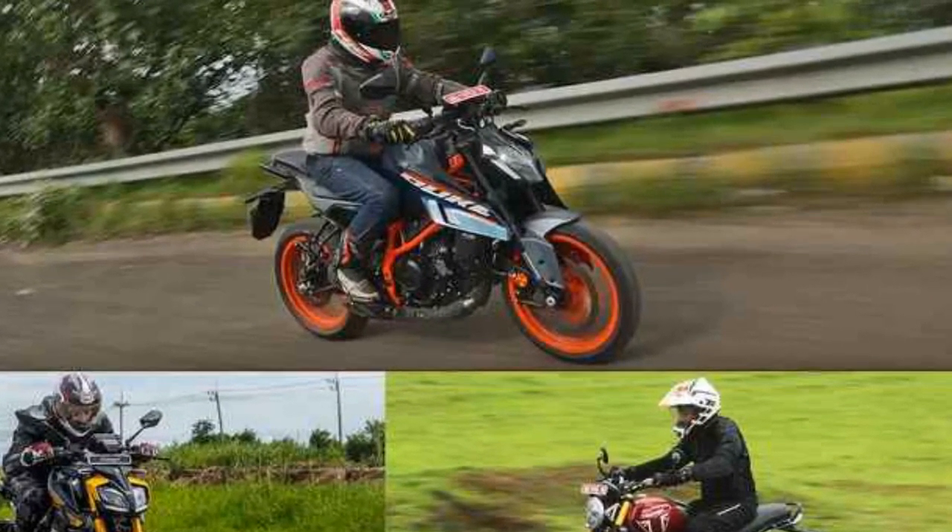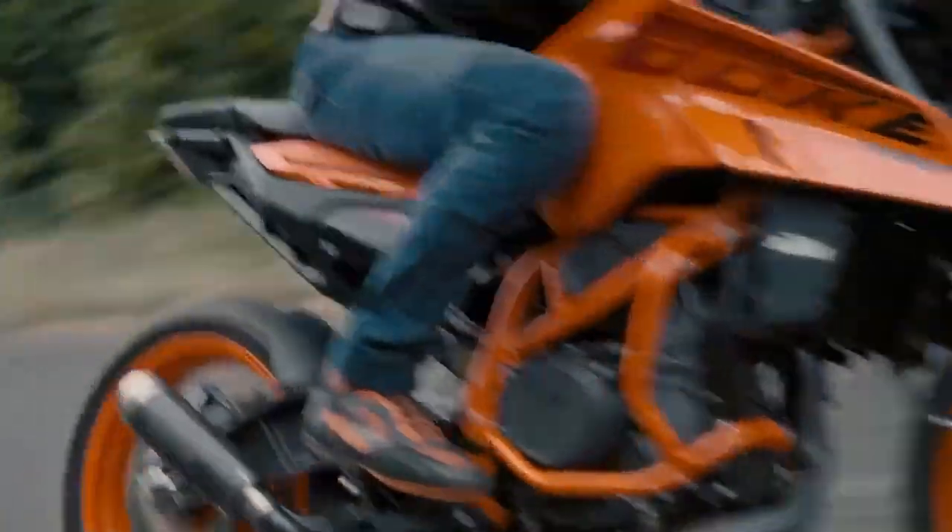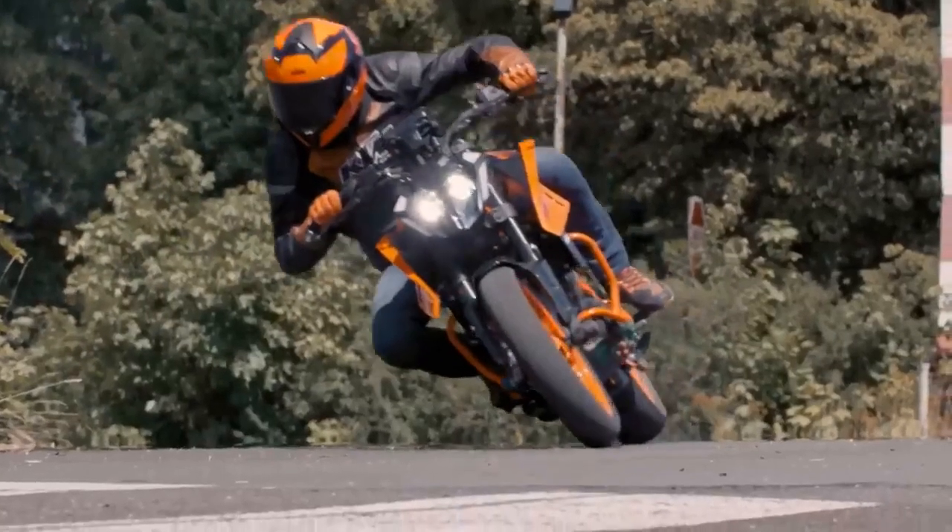The Duke 390 Adventure has a more rugged design with a taller suspension and a larger front fender. It adds a number of off-road features including a spoked wheel set, a larger fuel tank, and a skid plate.